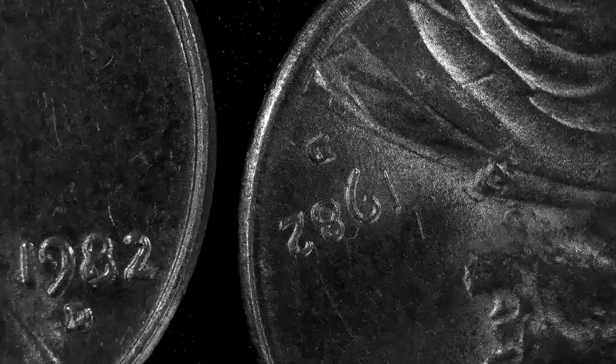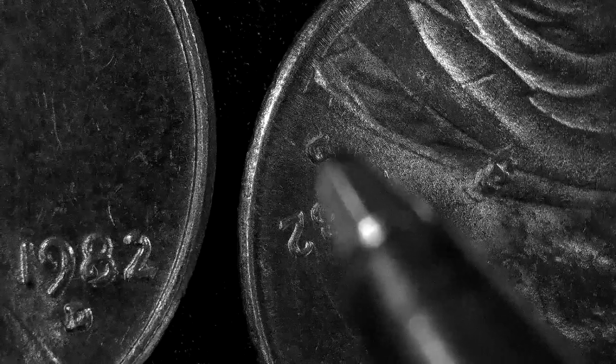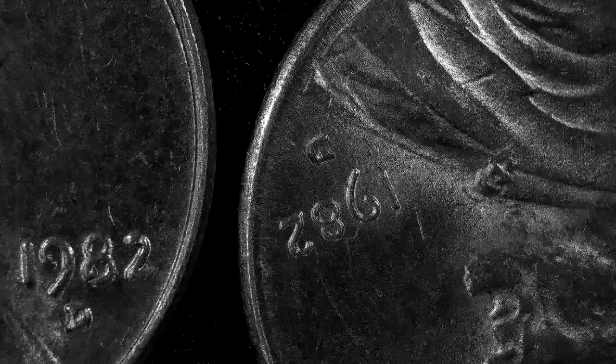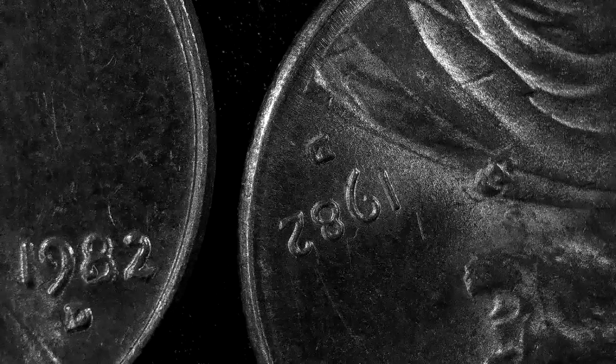That makes it an error coin, which makes it worth money. I have to do more research on that to find out for you. But then if you look at the D right here, it's also filled in, whereas this D is not — you can see it to the bottom of the D. It's a bit fatter D but still notable. Now let's see if I do another 1982 — let's separate those up.